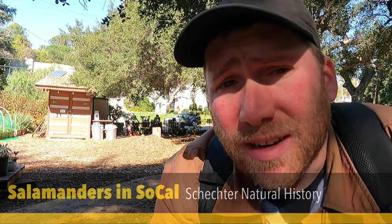Hey adventurers, it's me Greg from Schecter Natural History. We've had a little bit of rain here in Los Angeles County, so I'm going to go out and look for some salamanders, see what we find. Time to start flipping some logs.